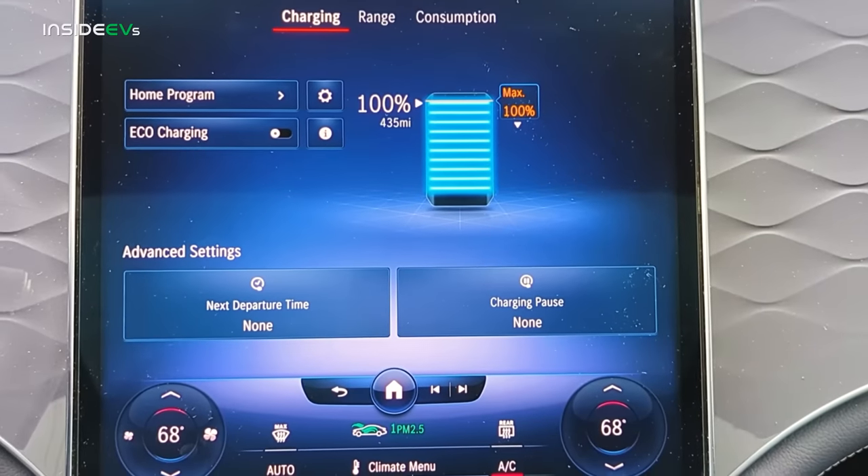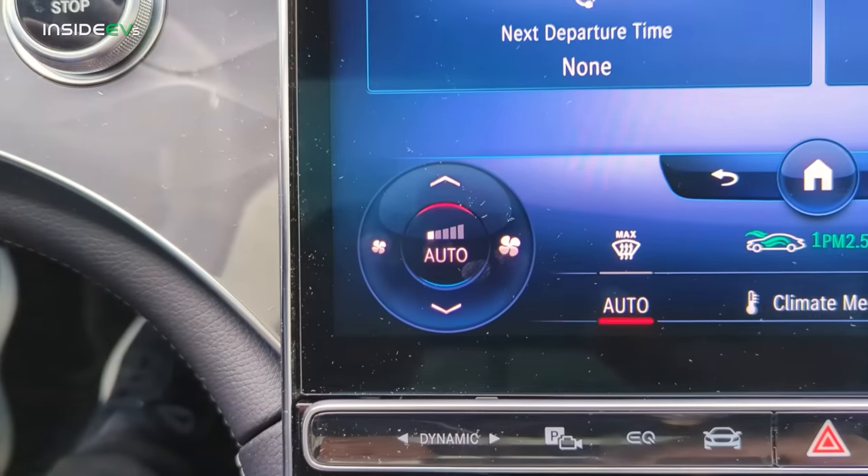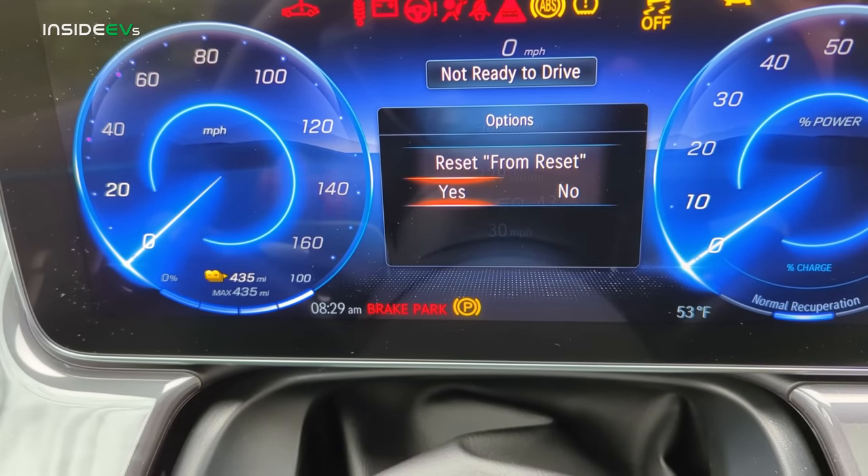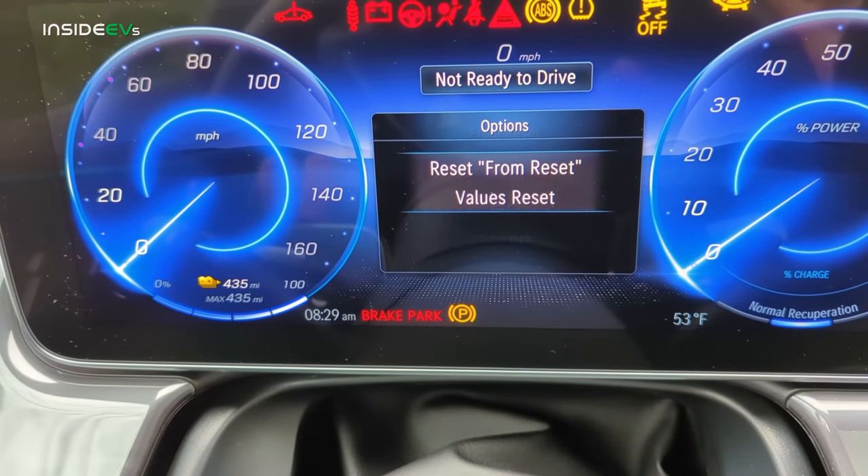All right, so we're all charged up to 100%. The car is showing that we have 435 miles of estimated driving range. I don't think we'll be driving over 400 miles today, but I could get surprised. I also set the climate control to 68 degrees and on fan setting number one, because that's how we always do it when we do these range tests. I've reset the trip odometer and I'm going to switch it into eco driving mode and head out onto the highway.